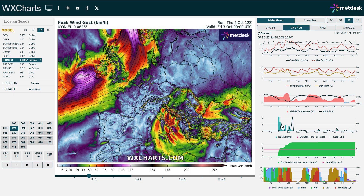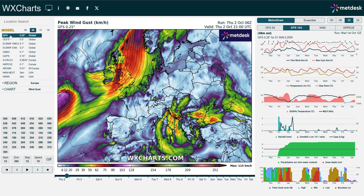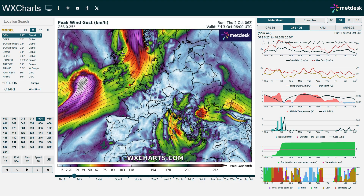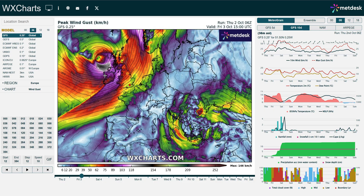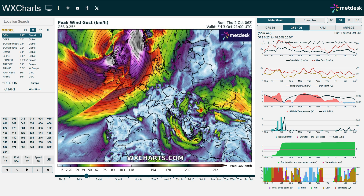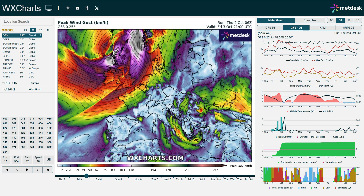We can show you some of the forecast model output for the storm. Starting with the GFS — the most commonly used model — you can see today we've got a small disturbance across parts of the UK and Ireland bringing heavy rainfall and gusty winds but nothing too extreme. However, you can clearly see what is going to become Storm Amy moving to the northwest, getting pretty strong winds on the southern flank, impacting parts of Ireland and Northern Ireland. The strongest winds, as usual with these deep lows, are on the southern and western flank as it pushes through northern Scotland.